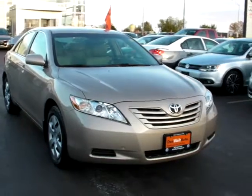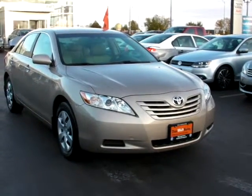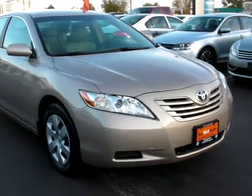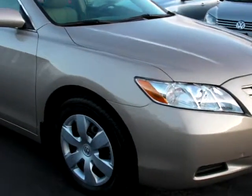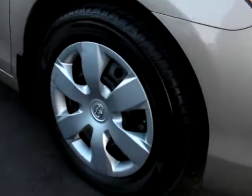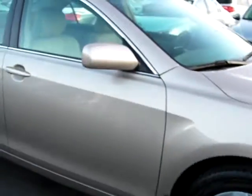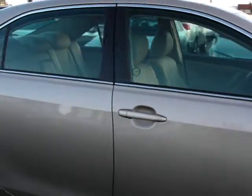It has leather seats, cruise control, steering wheel mounted radio controls, and heated seats. This particular car is in really nice condition with great tires — almost new looking, as you can see on the vehicle.